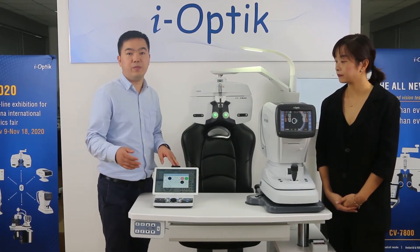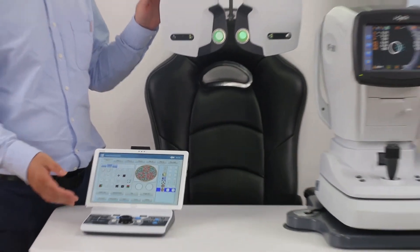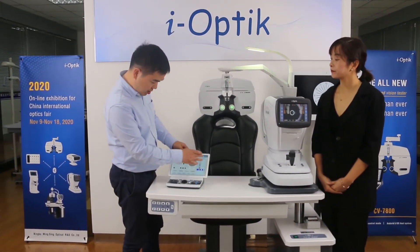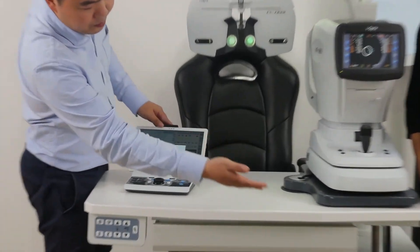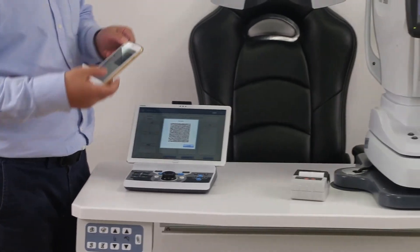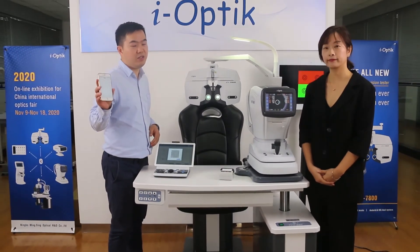We are also improving the way of sharing results with patients. We can send out the data by printer on paper. You can also use your phone to scan the QR code, then you can take your result with your phone.